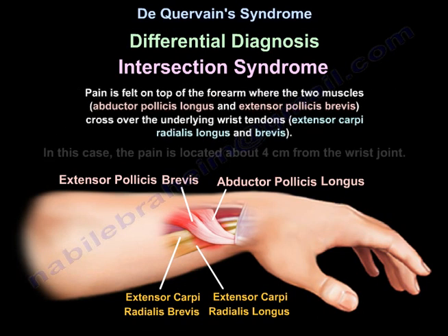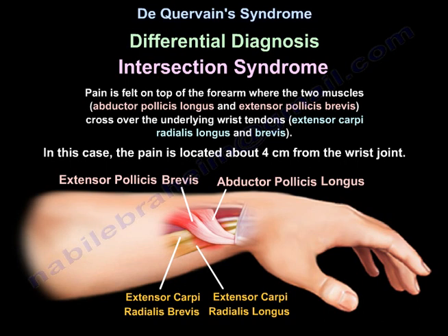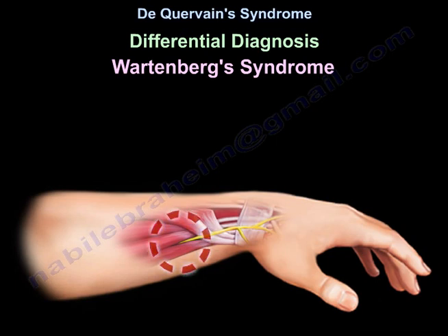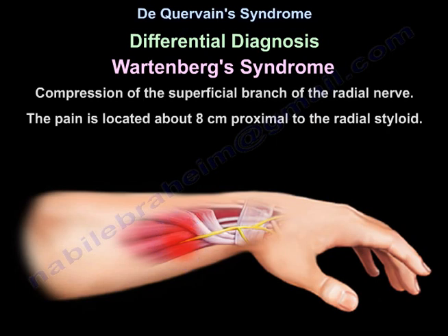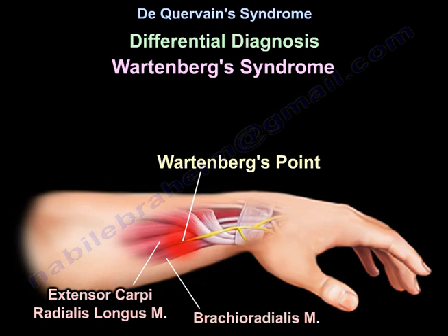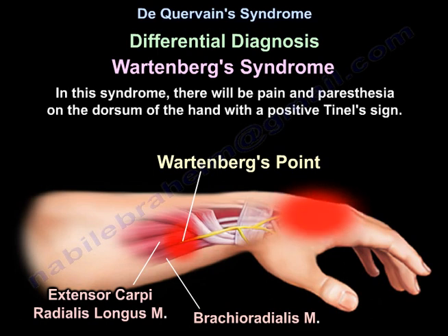The crossing occurs over the extensor carpi radialis longus and brevis. In intersection syndrome, the pain is located about 4 cm from the wrist joint. Another differential diagnosis is Wartenberg's syndrome, which is compression of the superficial branch of the radial nerve. The pain is located about 8 cm proximal to the radial styloid, and there will be pain and paresthesia on the dorsum of the hand with a positive Tinel's sign.